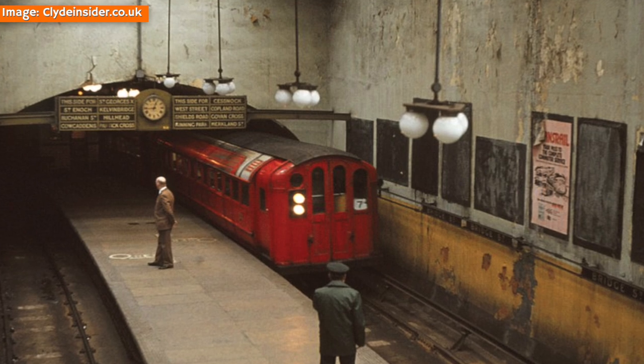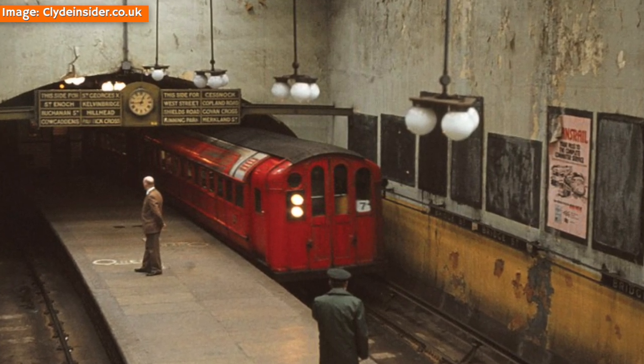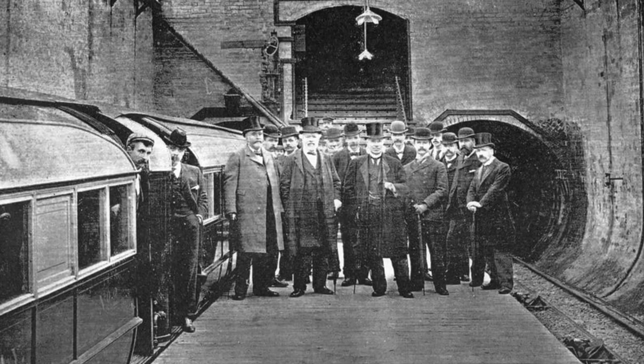Just like the city it serves, the Subway has both a fascinating past and a unique character all of its own, and in this video I'm going to show you how the system was planned and built in the late 19th century.